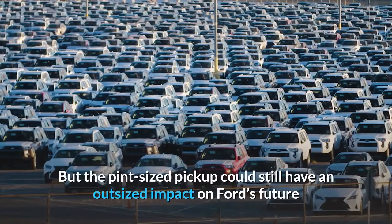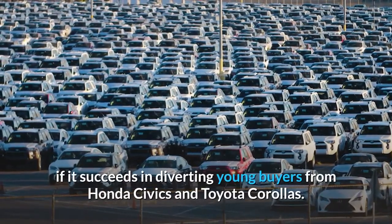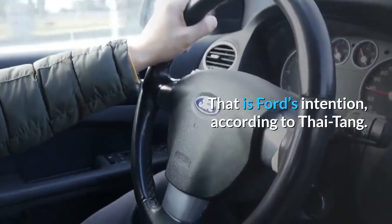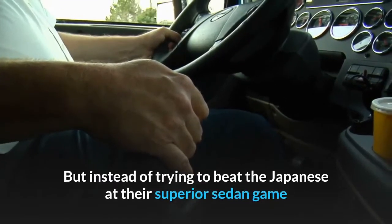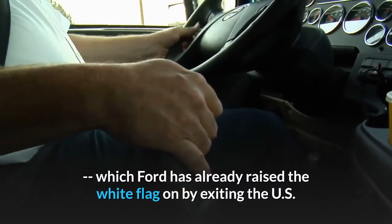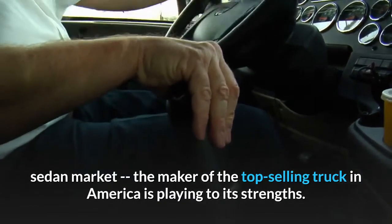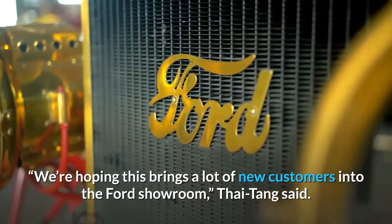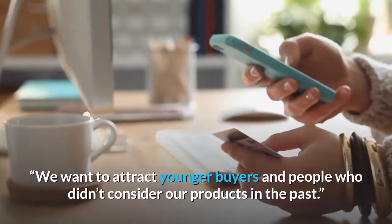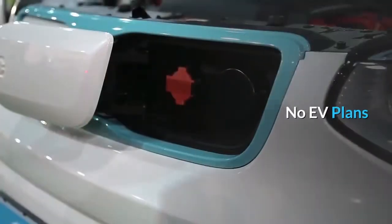But the pint-sized pickup could still have an outsized impact on Ford's future if it succeeds in diverting young buyers from Honda Civics and Toyota Corollas. That is Ford's intention, according to Hau Thai-Tang. But instead of trying to beat the Japanese at their superior sedan game, which Ford has already raised the white flag on by exiting the U.S. sedan market, the maker of the top-selling truck in America is playing to its strengths. We're hoping this brings a lot of new customers into the Ford showroom, Thai-Tang said. We want to attract younger buyers and people who didn't consider our products in the past.